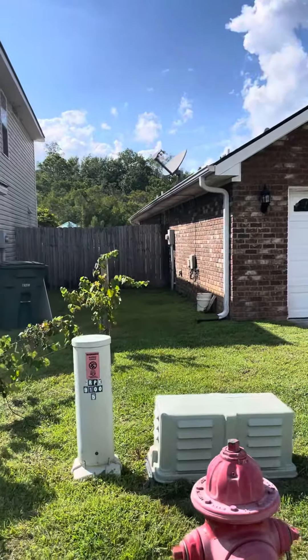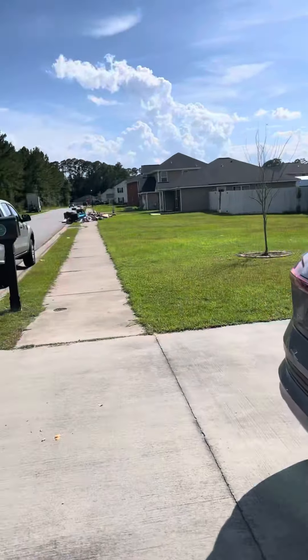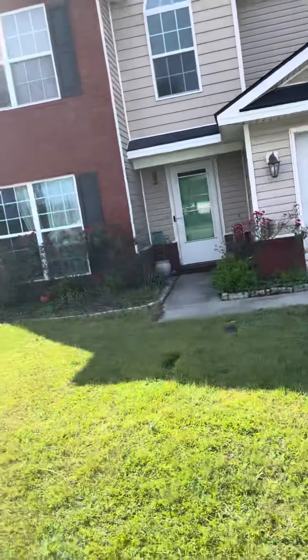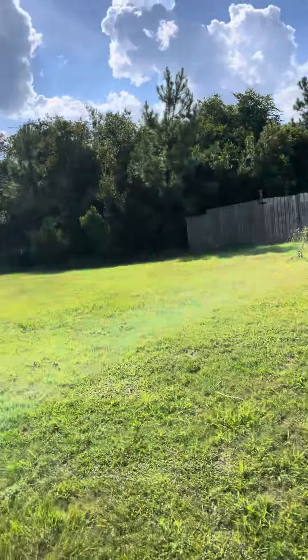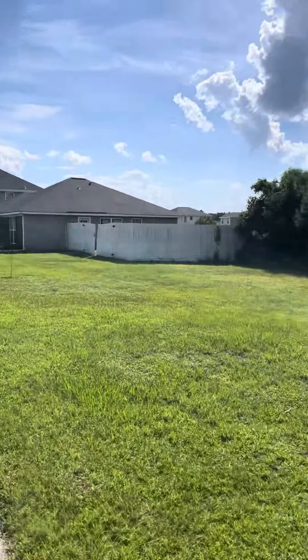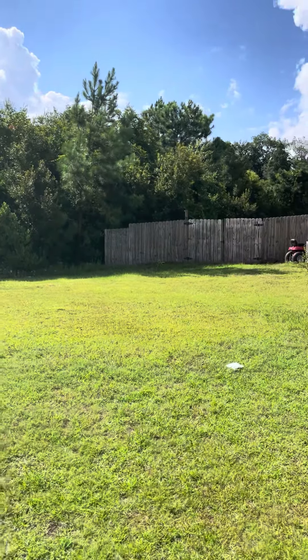Here we are on the property. And then you can see where the fence stops here — this is the property line. And then there's an easement, a wet area or a low area easement between the house next door and this one. So here we are right about on the property line here.